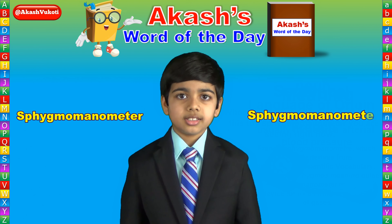Please subscribe to my channel and don't forget to click the bell icon so you don't miss tomorrow's Word of the Day. Also, please feel free to share this video with your family, your friends, and your class.